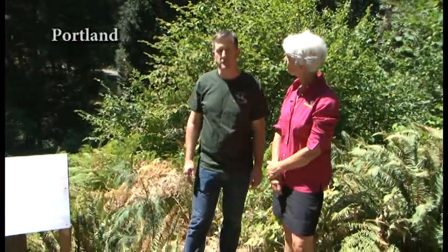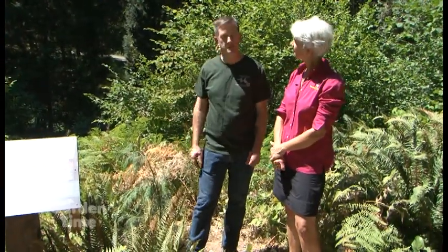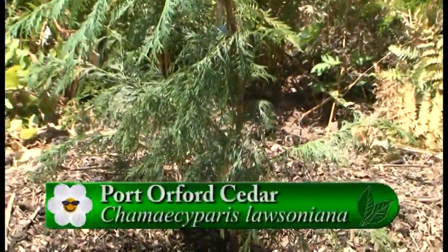I'm at Hoyt Arboretum in Washington Park with Martin, who's the curator of Hoyt. There is actually a new planting here right behind us — what tree is this? So this is a Port Orford cedar, Chamaecyparis lawsoniana, or Lawson Cypress as people call it as well.